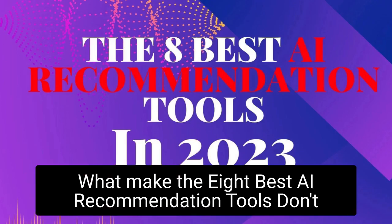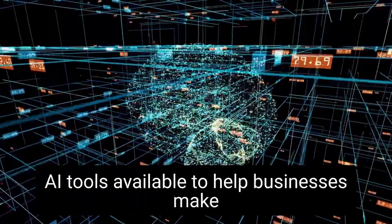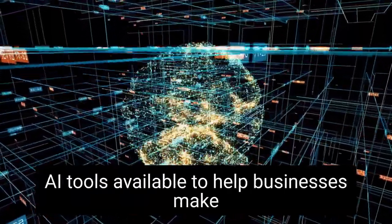There are a variety of AI tools available to help businesses make recommendations.